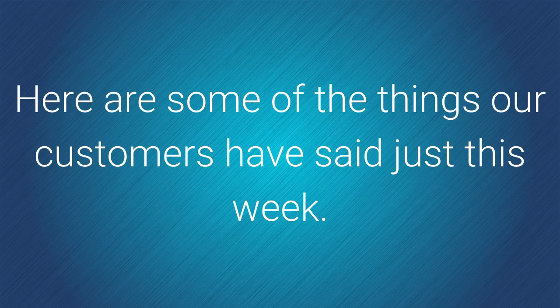Here are some things our customers have said just this week. Sean said they did an excellent job and were very professional, both on the phone when assessing my needs and when they came out to perform the service. I shopped around — they also had the best prices. I'll definitely use them again.